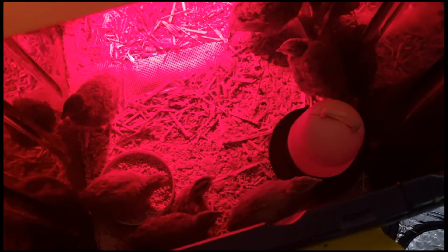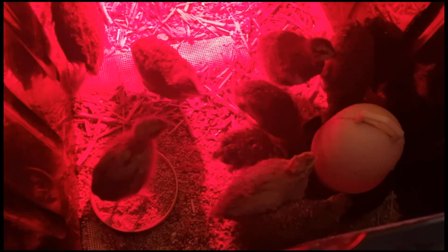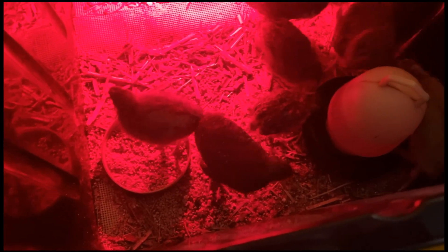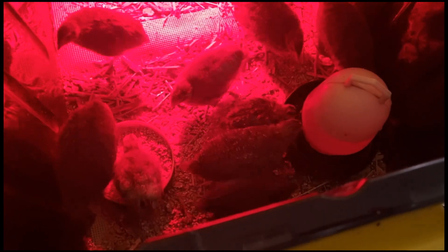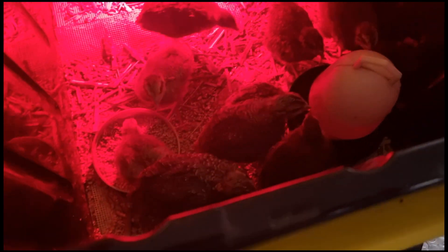That's the babies in the brooder. You can hopefully see under that red light — they're mostly feathered up, so they're not far off going outside. I'll just wait until they get a little bit more on the head, but given how warm it is, I'm getting tempted to start moving them soon. That'll give them access to a much bigger cage as well, which will make them happy.